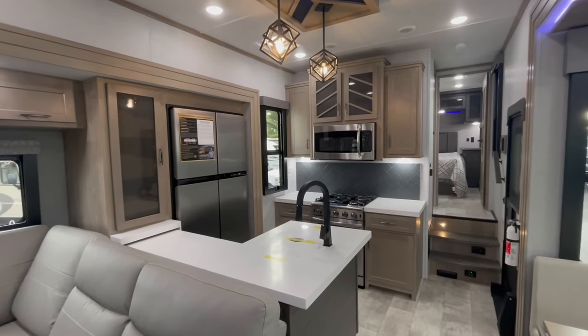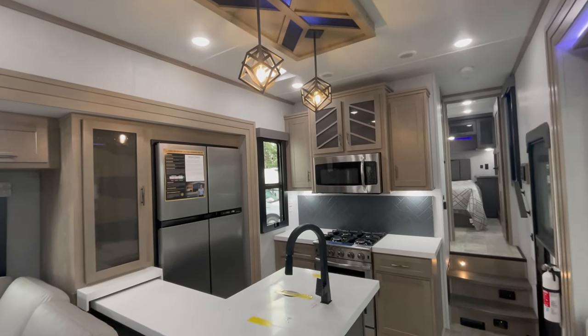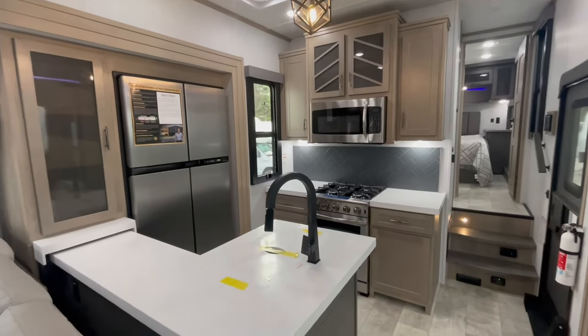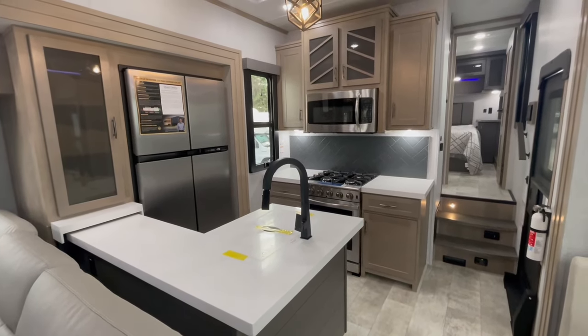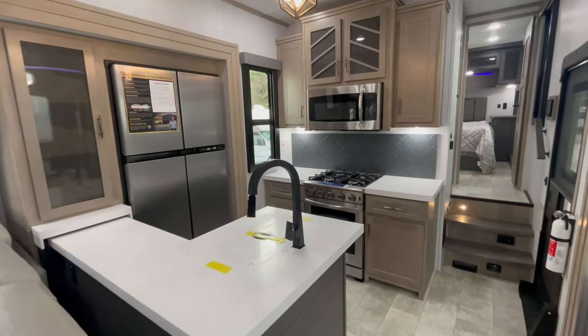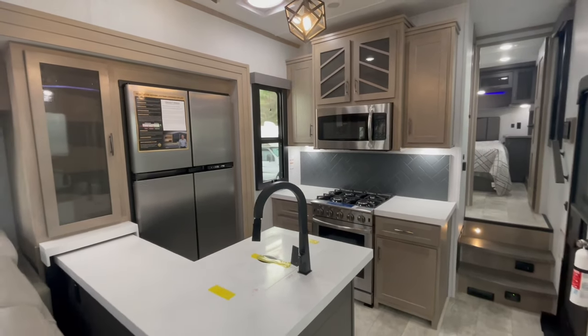So now if we pop over here to the kitchen, the first thing that immediately greets me is the overhead pendant lighting. I think it's just a unique taste and touch from this very elevated space. Now if you enjoy cooking, this is probably one of the best kitchens you're going to find within a fifth wheel toy hauler. You've got loads of counter space, but the best piece to it in my opinion is it's out of the way.